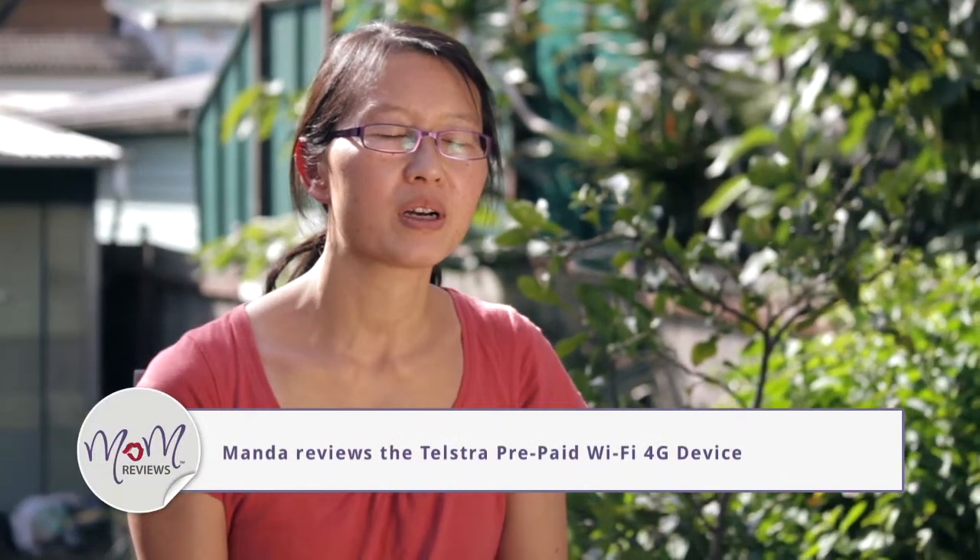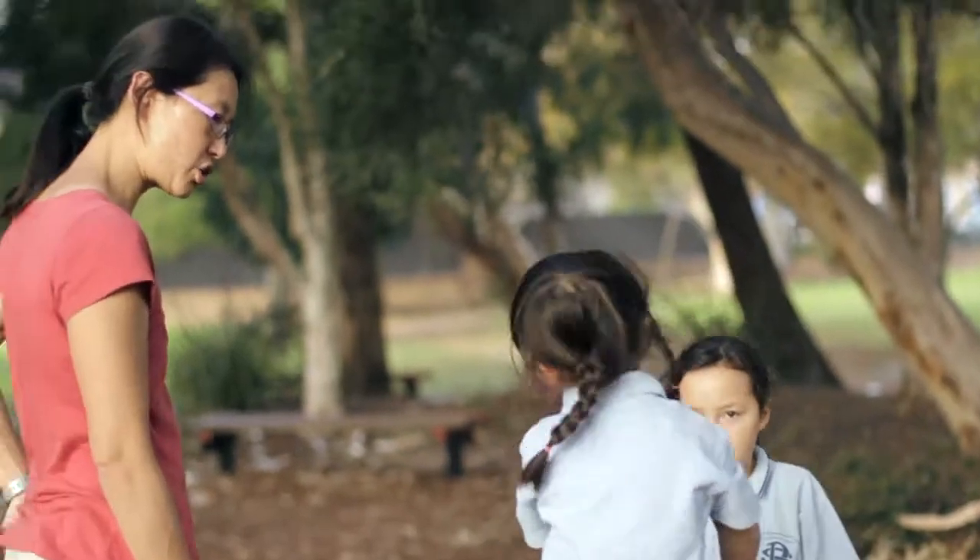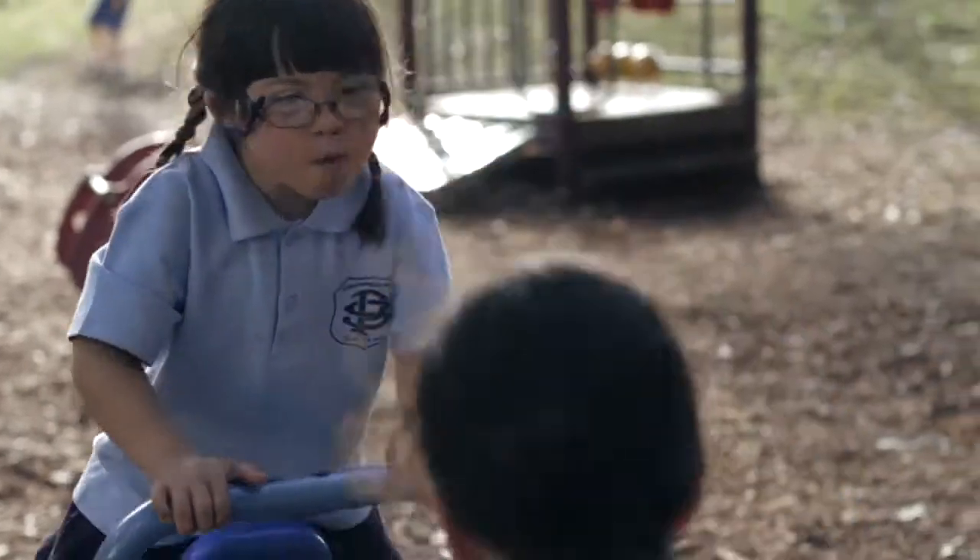Hi, my name's Amanda. I'm a mum. I work part-time, and I have two daughters. They're nine and six. And I also have a husband who I have to look after. We have a lot of activities — gymnastics, swimming, pick up from school. So we're on the go a lot.